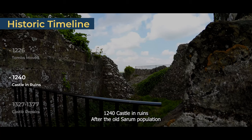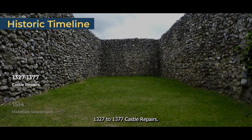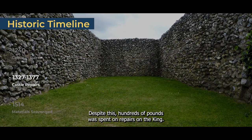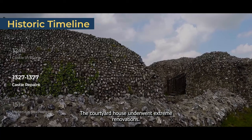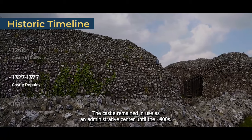1240 — Castle in Ruins. After the Old Sarum population continued to decline, the castle was unused and left derelict. 1327–1377 — Castle Repairs. By this time, many of the buildings were abandoned. Despite this, hundreds of pounds were spent on repairs under King Edward III. Around 1366, the courtyard house underwent extreme renovations. The castle remained in use as an administrative centre until the 1400s.